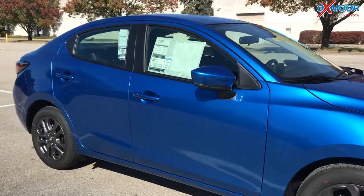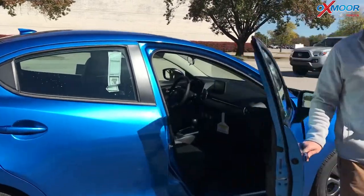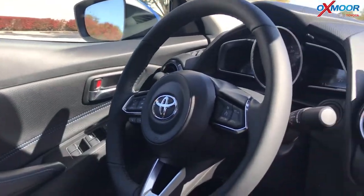It's compact, but there's actually some good space in this car. It's got a 1.5 liter engine, which interestingly enough is the same size as the Honda Accord. Leather seats. It's got XM radio.